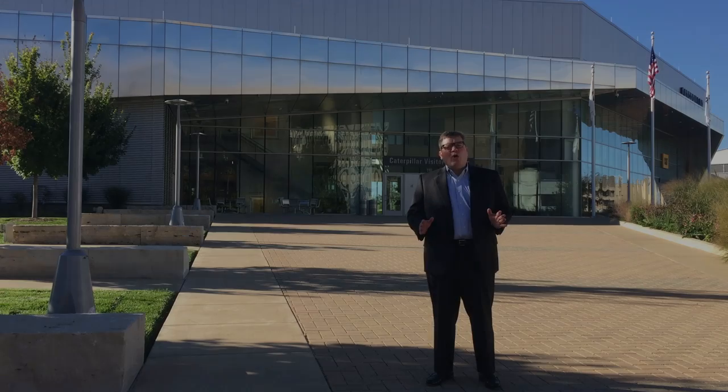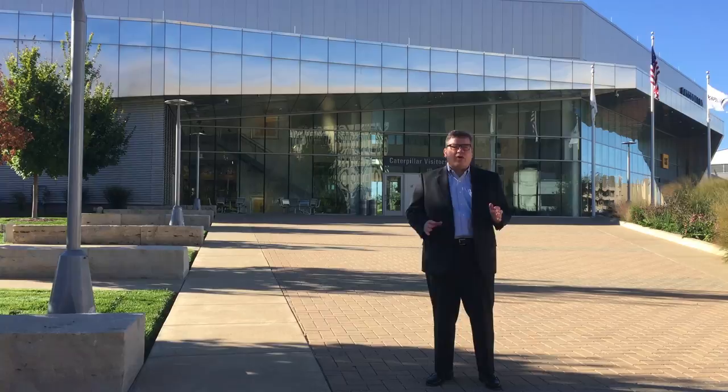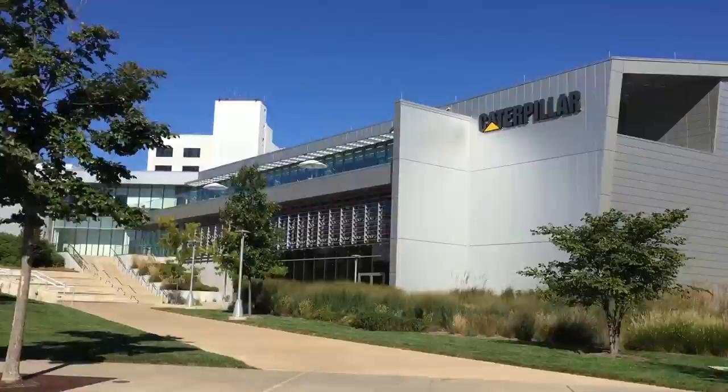Hey Peoria, it's Zach and Lee again from Caterpillar Heritage Services. I'm standing today in front of the Caterpillar Visitor Center. The Visitor Center was created as a testament to Caterpillar's customers, dealers, and employees in the greater Peoria community. What we're going to learn today is this actually wasn't the first visitor center — the original was called the showroom and it opened in the 1930s. So sit back and take another ride with us through Caterpillar history.